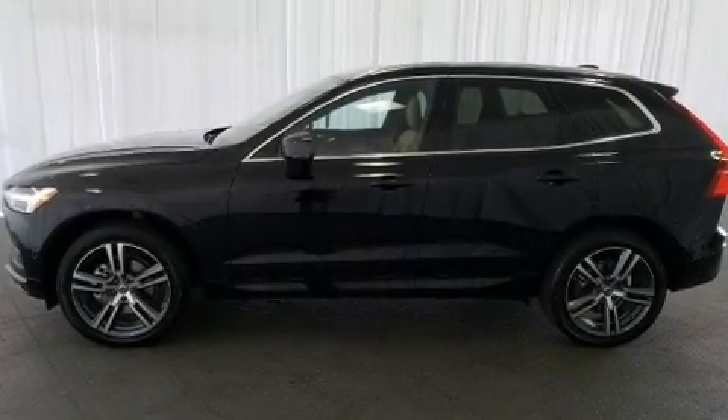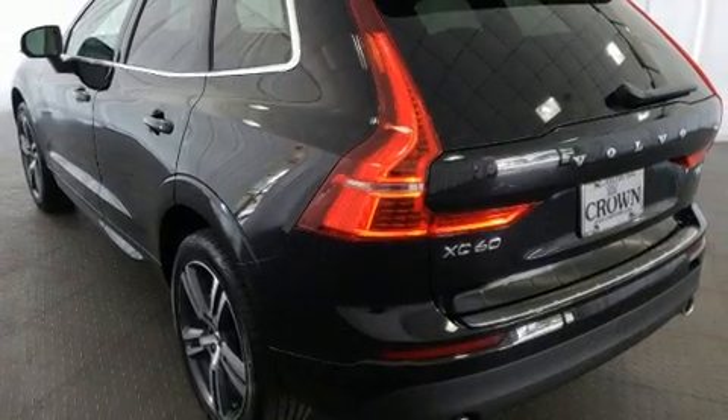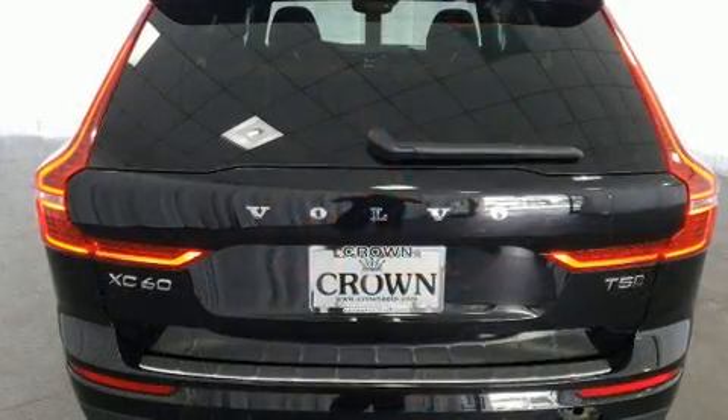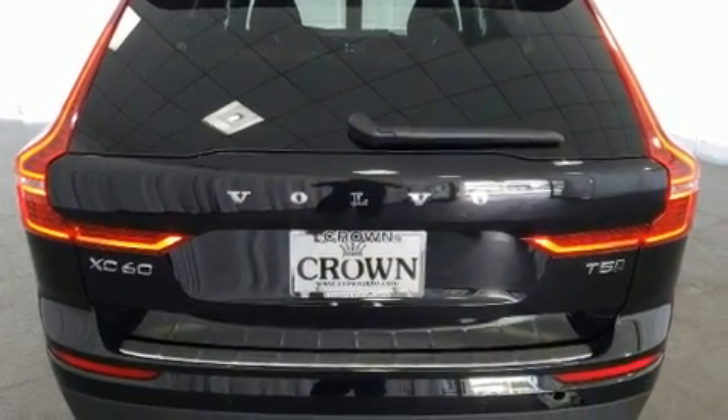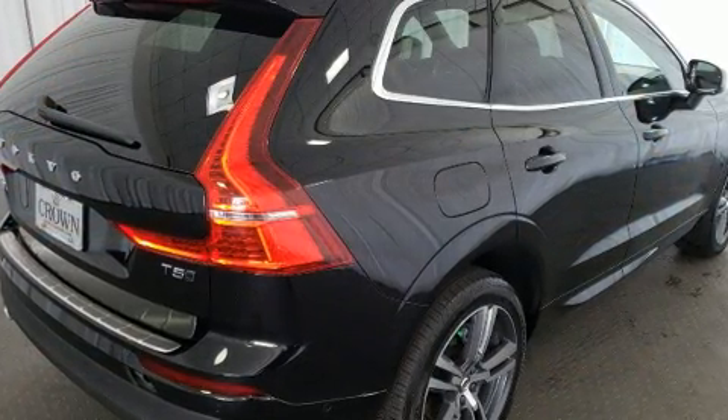Take command of the road in the 2019 Volvo XC60. Smooth gear shifts are achieved thanks to the 2-liter 4-cylinder engine, and for added security, dynamic stability control supplements the drivetrain. A turbocharger further enhances performance while also preserving fuel economy.